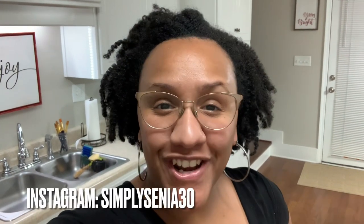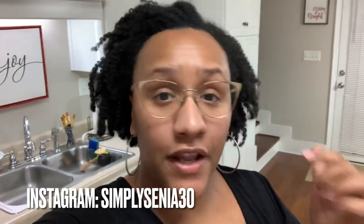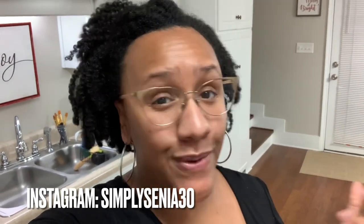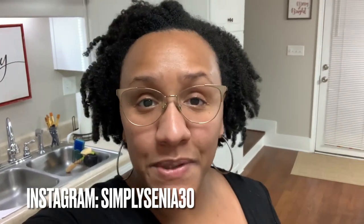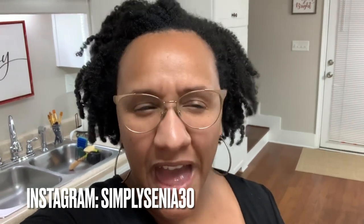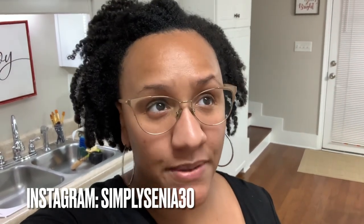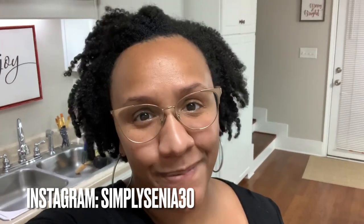Hi guys, welcome back to my channel. In today's video I'll be sharing a grocery haul. All of the items came from Walmart and we did grocery pickup because it's just so much easier. We ended up spending about $265 and this is food for most of the month. I also have to go to Sam's Club soon but I'll do that in a separate video.